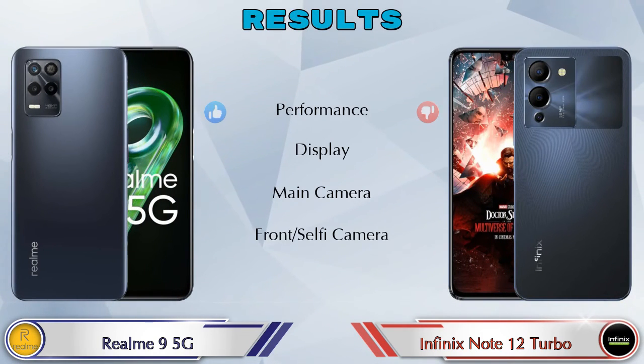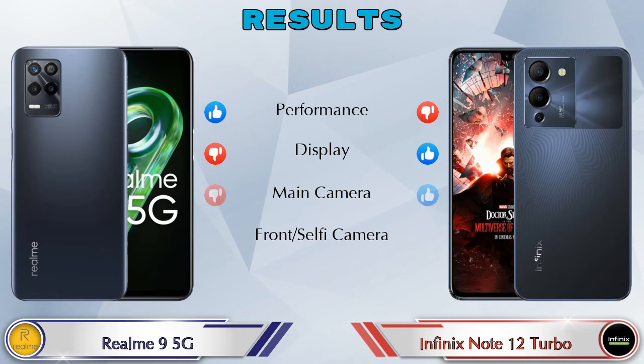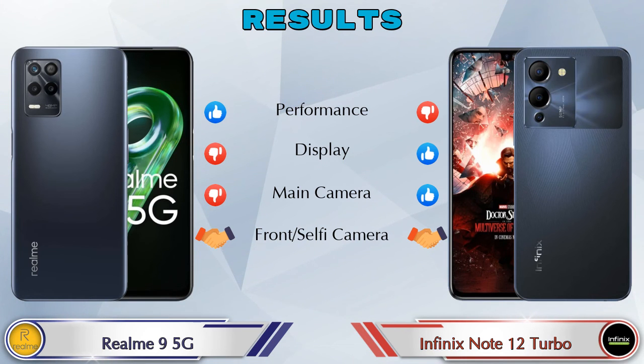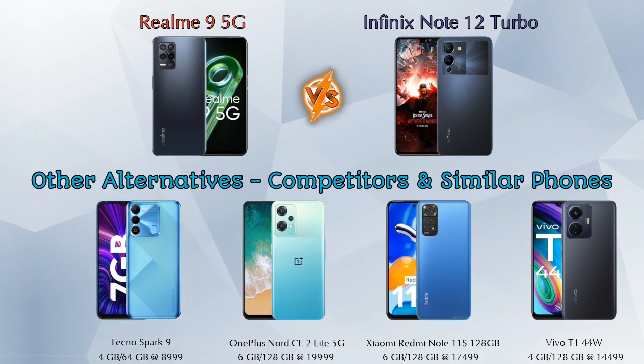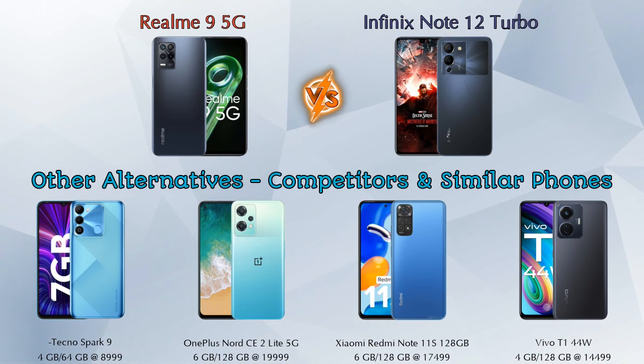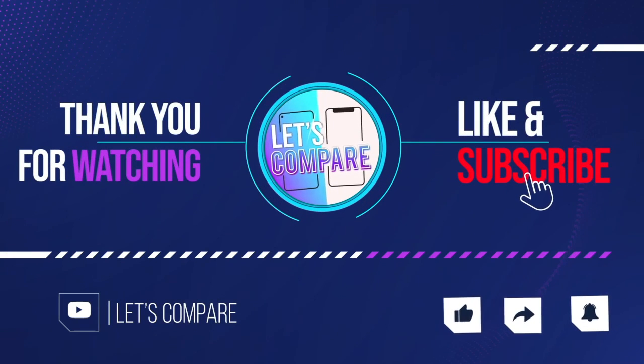Finally, talking about results: in performance, Realme 9 5G is ahead; in display, Note 12 Turbo is ahead; in main camera, Note 12 Turbo is ahead; and in front selfie camera, both phones are the same. For other competitors at the same price, the first is Tecno Spark 9, second is OnePlus Nord CE2 Lite 5G, third is Xiaomi Redmi Note 11, and the last is Vivo T1 44W. Details about all competitor phones are available in the description. If you like our video, please like and subscribe. Thanks for watching.